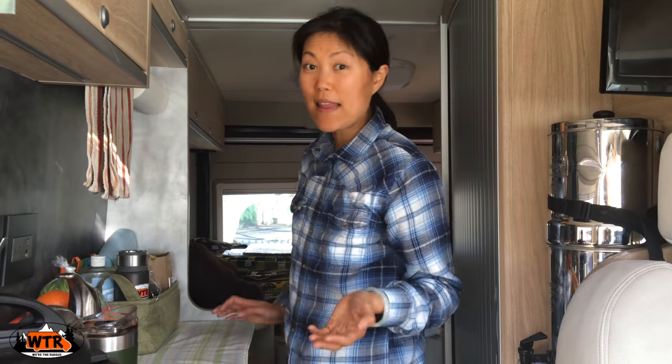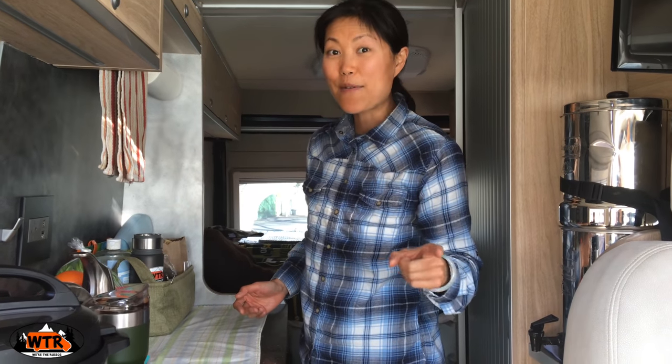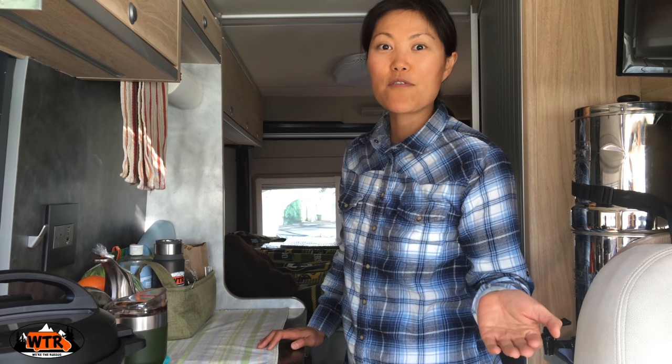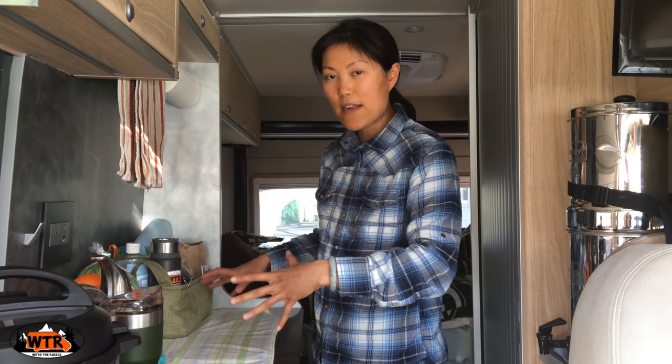People ask us about food storage in the van — how often do we go to the grocery store and can we actually cook with fresh food in the van? Yes, we can. One of the things I looked into before we moved into van life was what vegetables and fruits actually have to be stored in the fridge, because we have such a small fridge. You should search on the internet for food storage for fresh produce, because there's a lot of stuff that doesn't need to be refrigerated. So we end up keeping a lot of stuff on the counter.